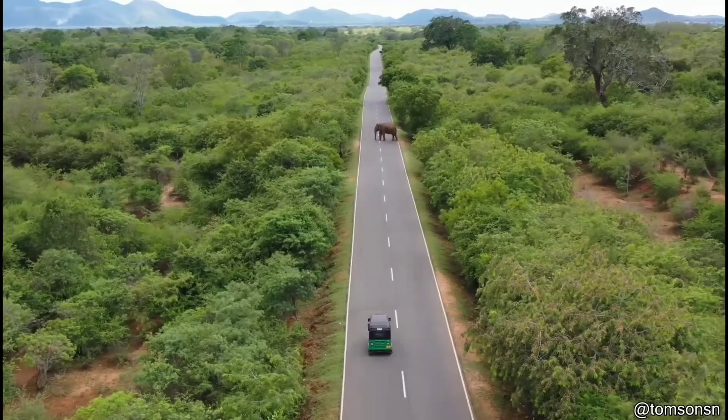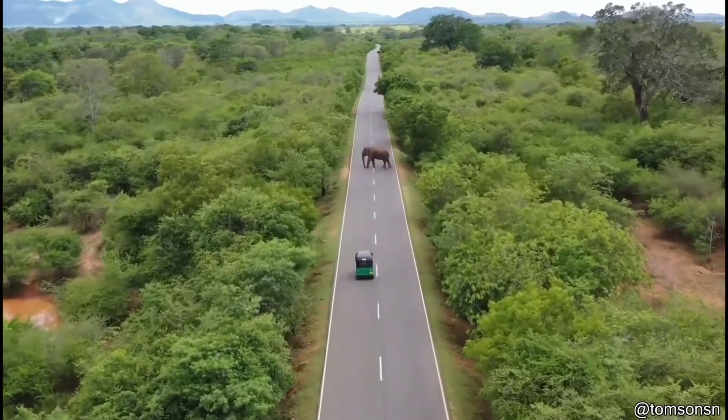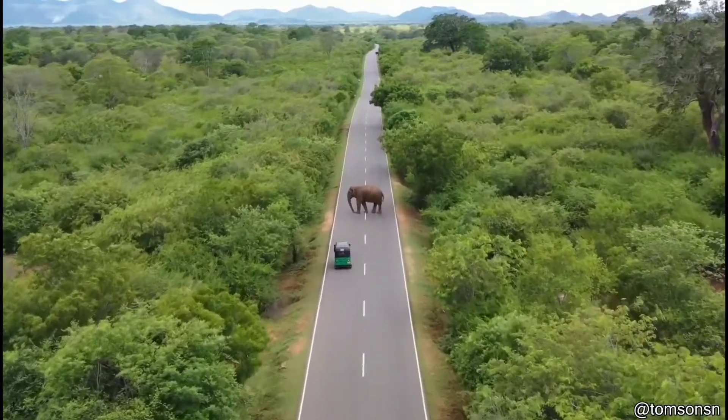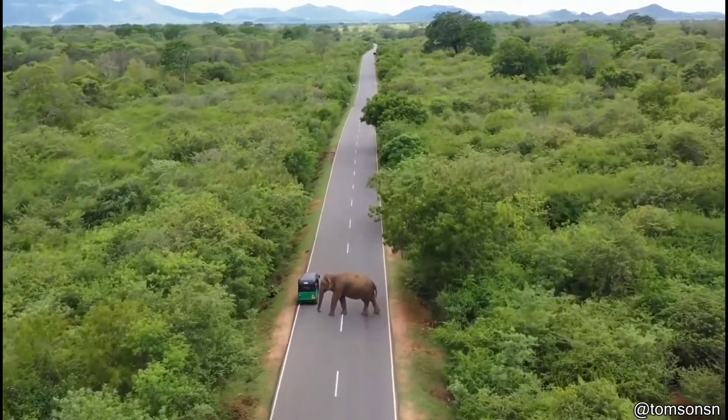Many people living in this village in Sri Lanka like to give bananas to this elephant when they drive by. As a result, this elephant will stand right in the middle of the road and wait for people to feed it bananas. Unfortunately, some people are in a hurry and can't stop to pay the toll.